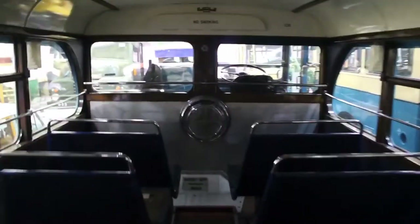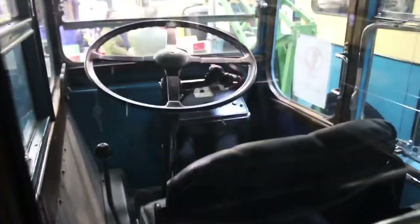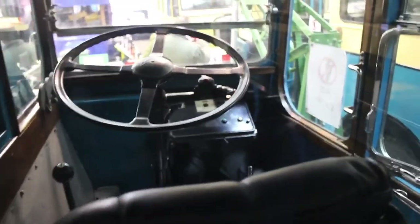The museum contains all different transport vehicles, with the majority being trams, and the rest being buses, cars, and a few service vehicles. This here is one of the buses you can go into — you can go right through it. However, you can't sit in the driver's seat, but it's very nice. You can go sit in there, have a little relax, and it's quite nice to see what buses used to be like.